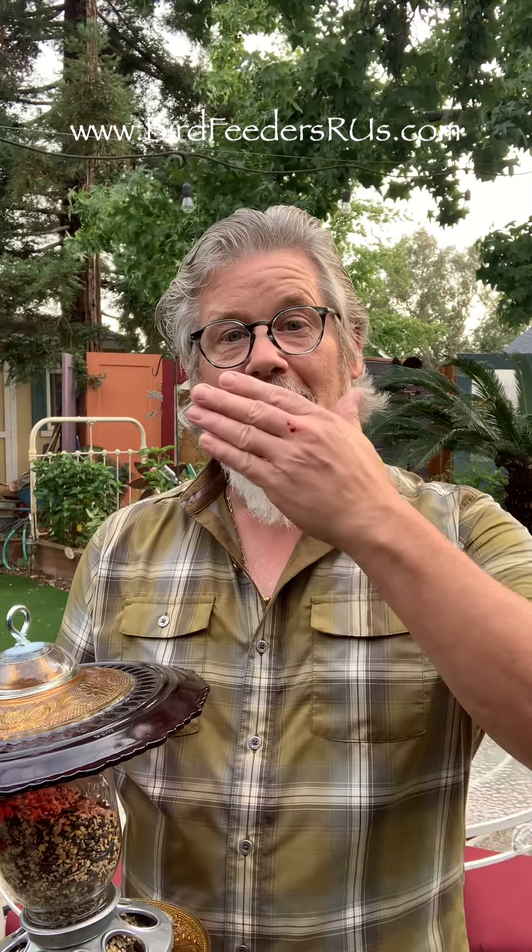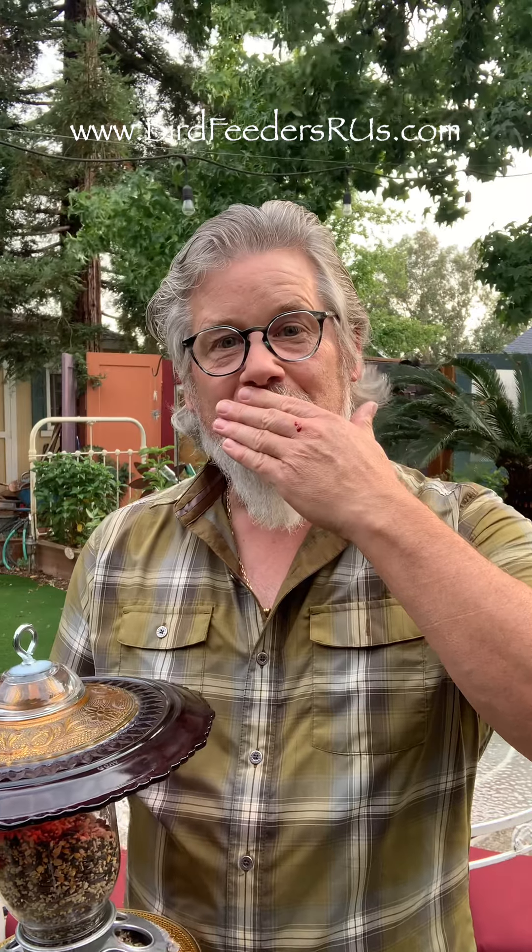They're all available today at www.birdfeedersorus.com, or go visit us on Etsy at birdfeedersorus.ca. We've got great deals there and you can get free shipping and have it sent to you right now. Don't delay — get a bird feeder today and feed the birds of the USA with a Bird Feeders R Us. Go get it right now.